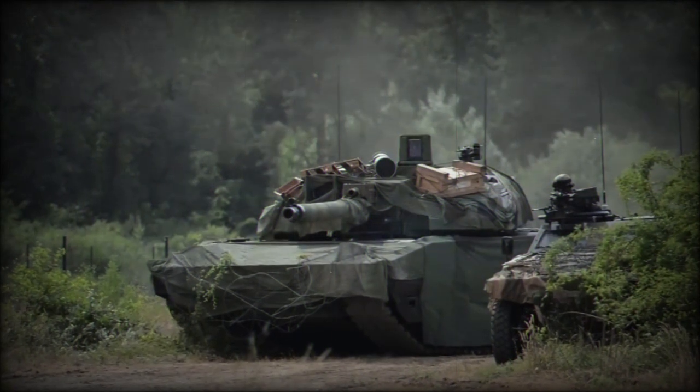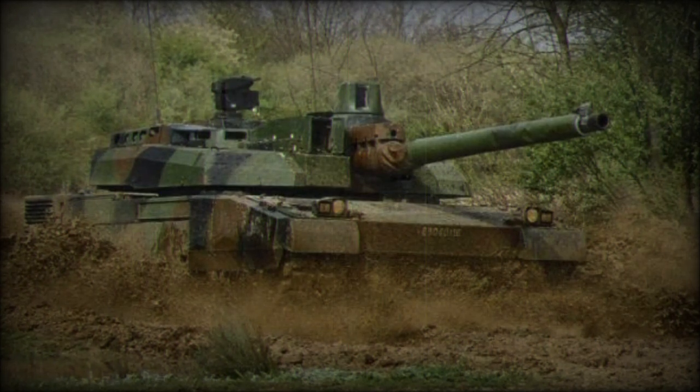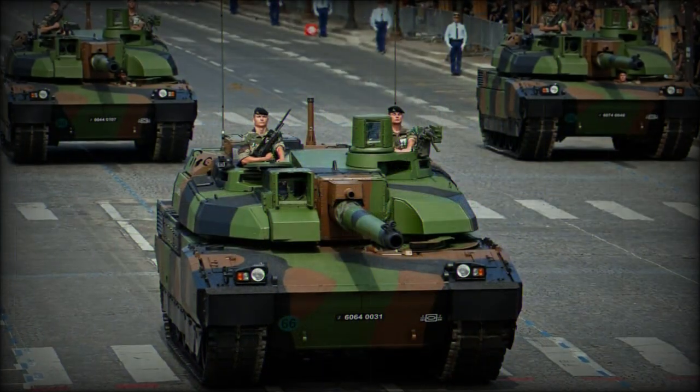This tank has been exported to Saudi Arabia and the United Arab Emirates. Recently this MBT was also obtained by Jordan. It is protected with an advanced modular armor system, which can be tailored to the threat.